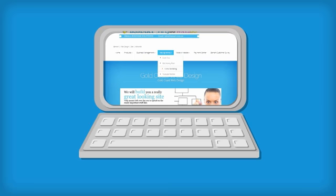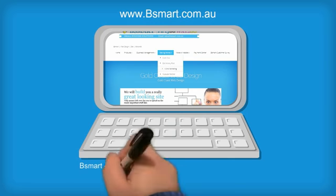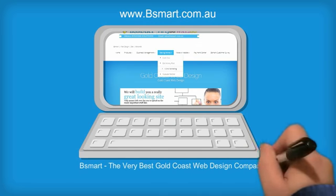Just head over to www.besmart.com.au for more information. Vsmart is the very best Gold Coast web design company.